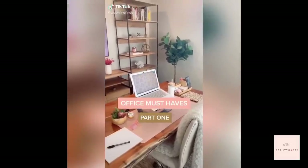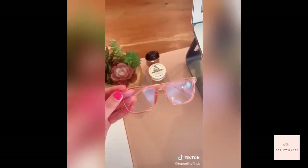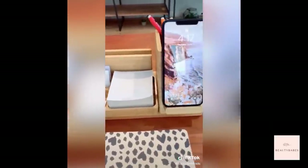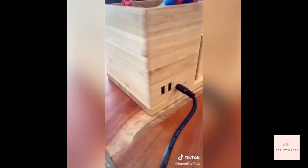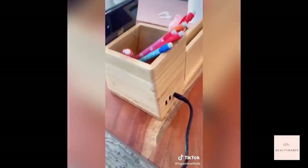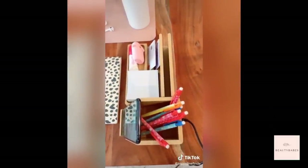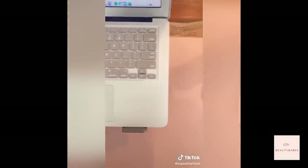Office must-haves part one. These blue light blocking glasses help prevent headaches from staring at a screen. This bamboo organizer also has a built-in wireless charger for your phone, USB ports on the back for multiple cords, and is a nice organizer for office supplies that's also efficient. I really love this pink leather desk mat — it keeps my desk scratch-free, clean, and organized. It's water resistant, can be used double-sided, and comes in lots of cute colors.